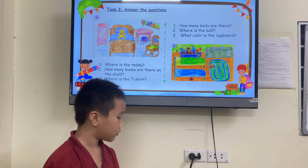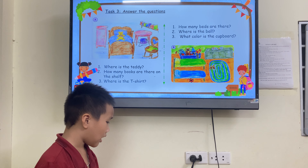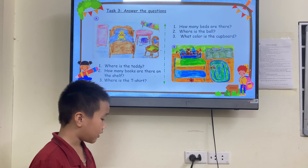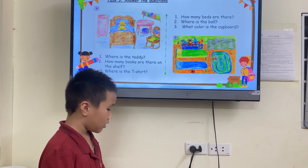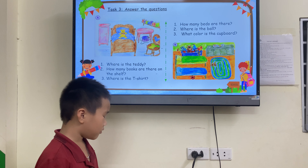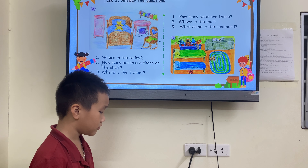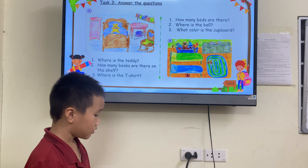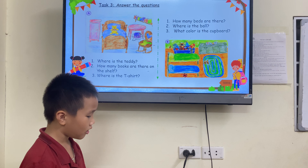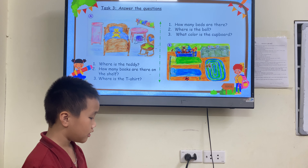Okay, look at picture A. Where is the teddy? It's on the bread. Good. How many books are there on the shelf? There are seven books on the shelf. Very good. Where is the t-shirt? It's on the chair.